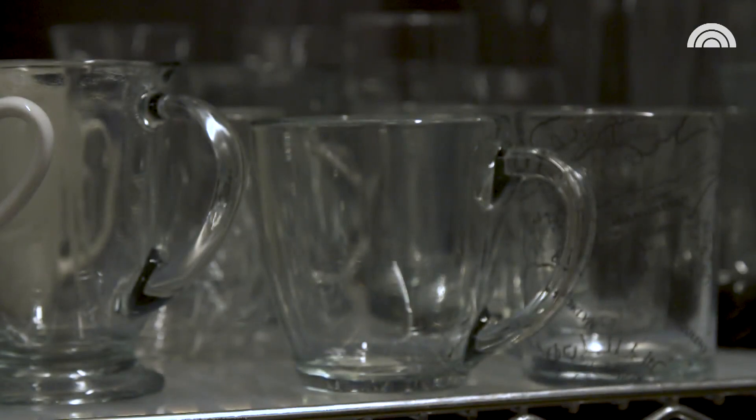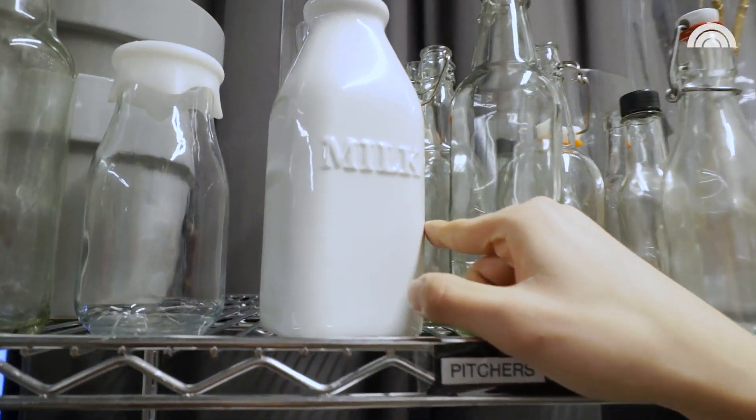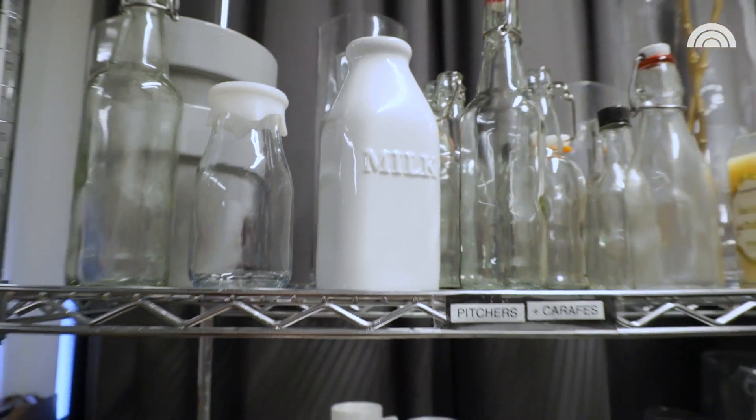We have a lot of colorful and fun things in here, but I have to say that this milk jug is probably my favorite. I do a lot of baked goods — I love making cookies, I love making brownies, and you have to serve them with milk. People love it, I love it. I think it's a great ending to a dessert video.